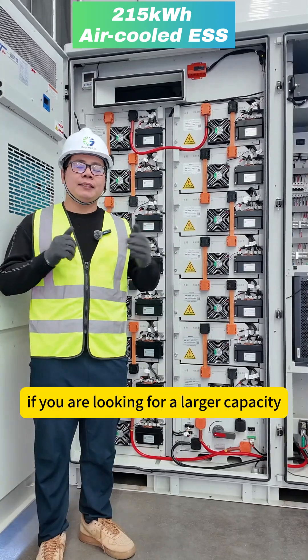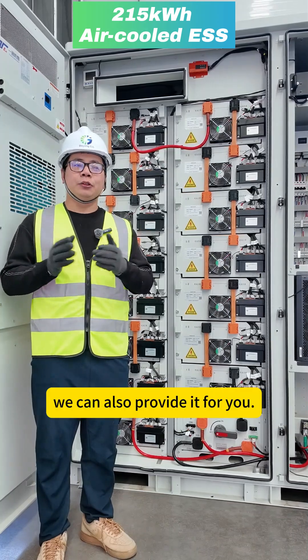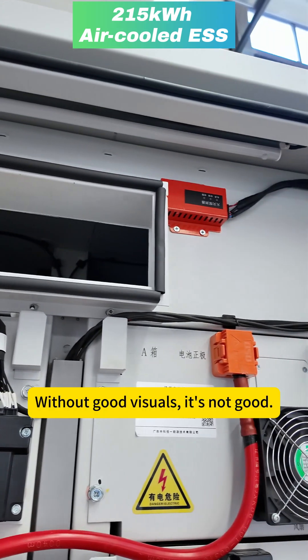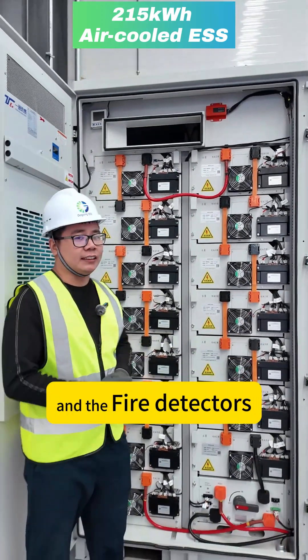If you are looking for a larger capacity such as 241kWh energy storage, we can provide that for you too. On the top of the rear, there is a lighting system. There are also a few sensors: the smoke sensor and the fire detector sensors.